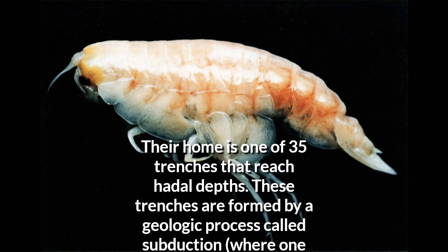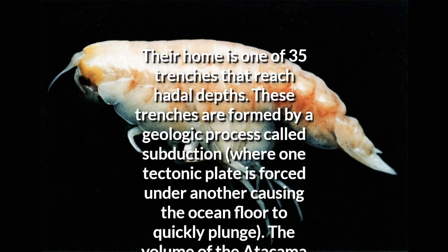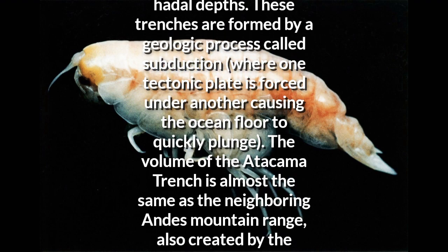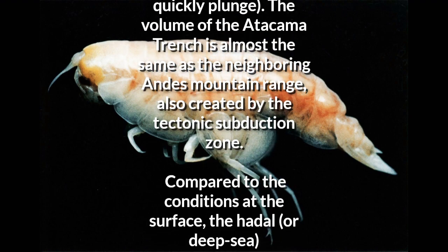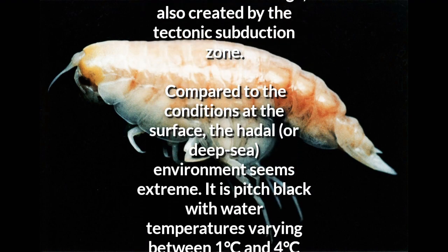Their home is one of 35 trenches that reach hadal depths. These trenches are formed by a geologic process called subduction, where one tectonic plate is forced under another, causing the ocean floor to quickly plunge. The volume of the Atacama Trench is almost the same as the neighboring Andes mountain range, also created by the tectonic subduction zone.